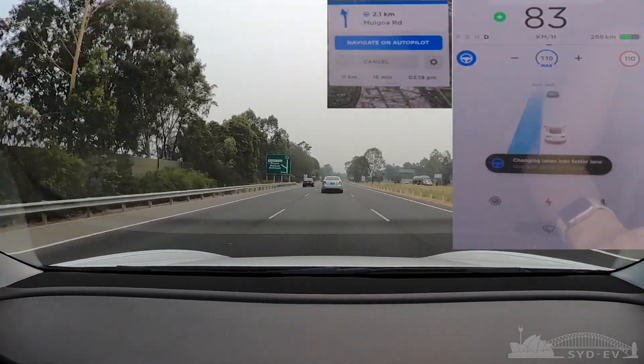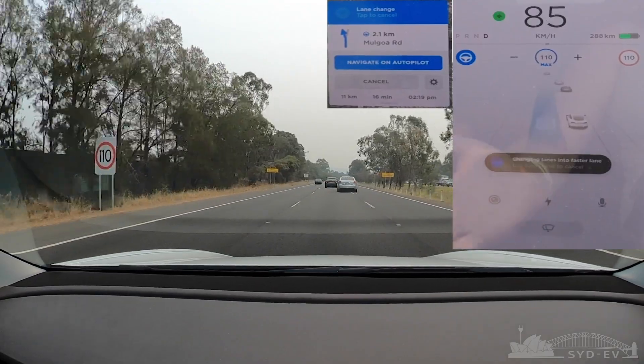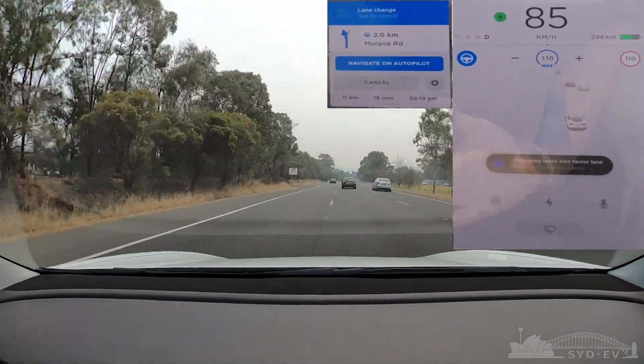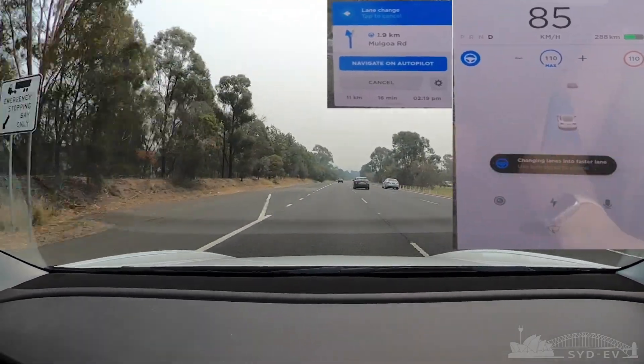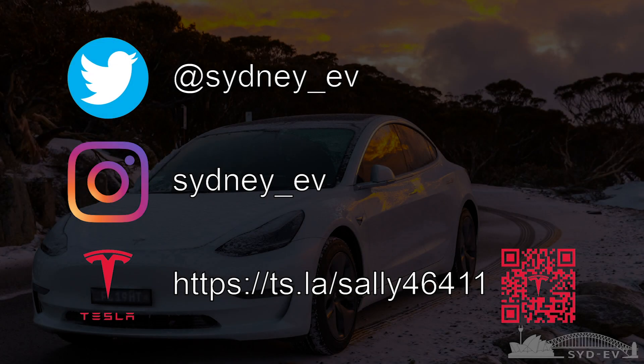That's my thoughts on what I think is going on. I hope that helps everyone out there, and I really hope it helps Tesla engineers find and resolve the problem. Thank you for watching — enjoy your driving and your EVs and your Teslas out there. Bye.